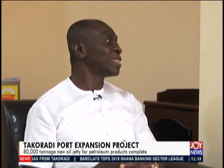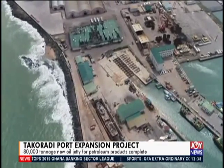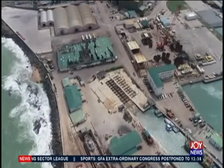The new jetty is on a draft of minus 14 meters, which means vessels carrying up to 80,000 tons of petroleum products can dock at the new oil jetty in Takoradi. It becomes partly operational by the 1st of October this year.